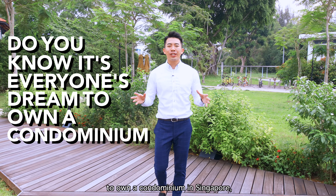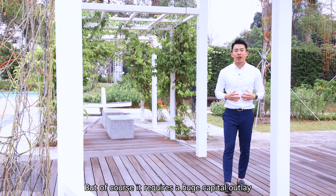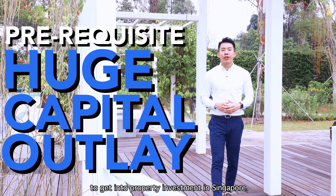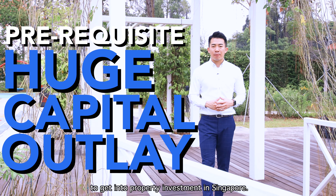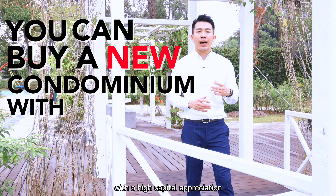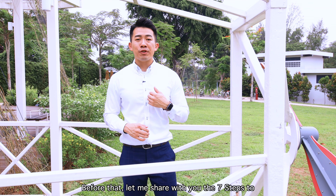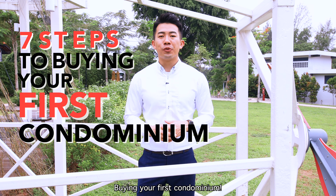Do you know it's everyone's dream to own a condominium in Singapore? But there's only 20% of the privileged that stays in one. Of course it requires a huge capital outlay to get into property investment in Singapore. But what if I tell you today that you can buy a new launch condominium with high capital appreciation and yet still with a recurring income? Before that, let me share with you the 7 steps to buying your first condominium.